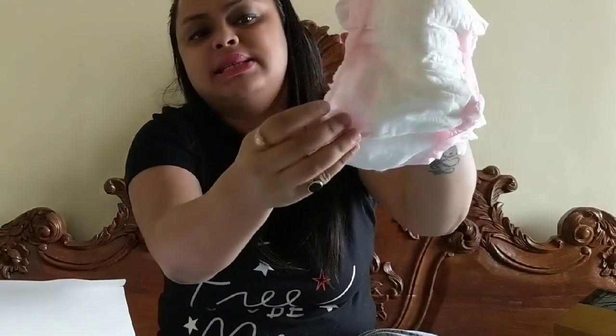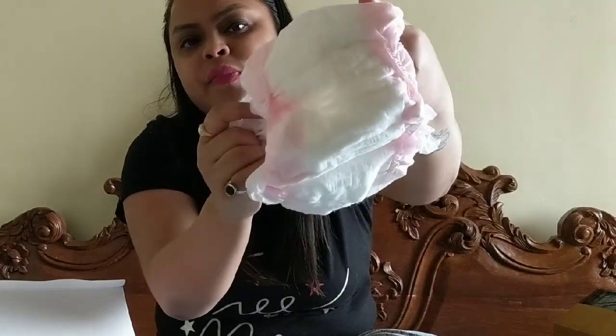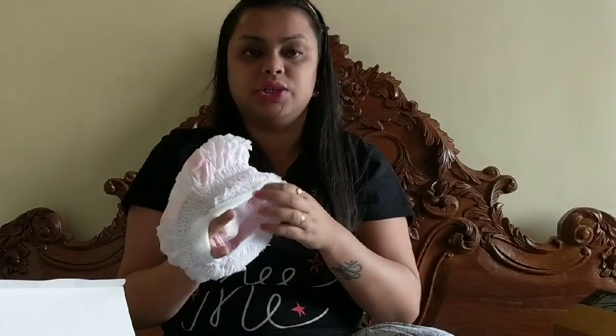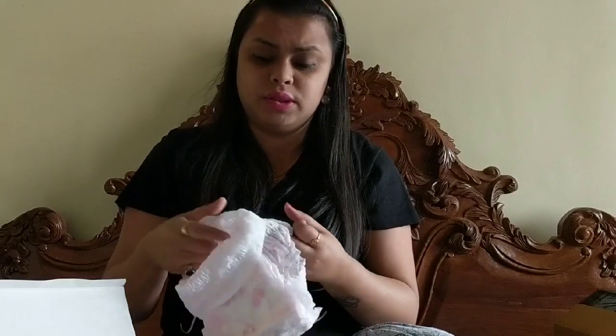The best thing is it also has this lining — just like any baby diaper — to prevent leakage from the sides. It really does give you 360-degree anti-leakage protection. I did not stain my bed sheet yesterday. It is so comfortable, so soft on the body — it is perfect.